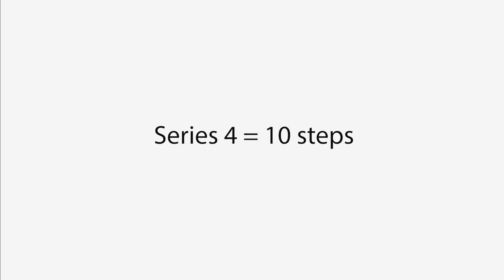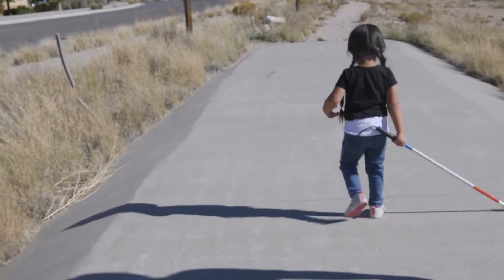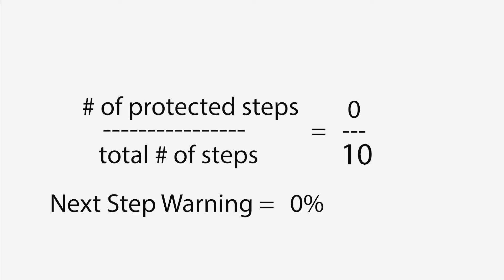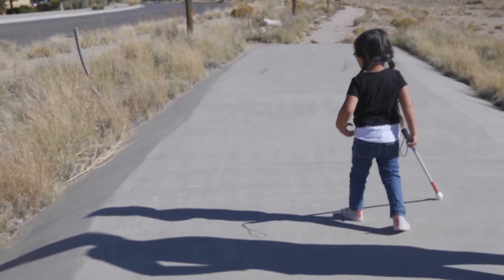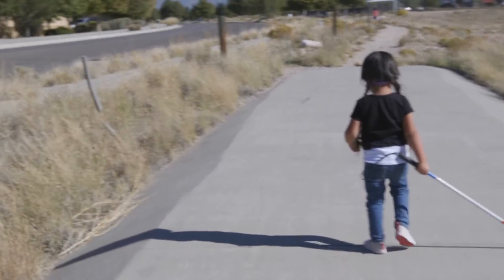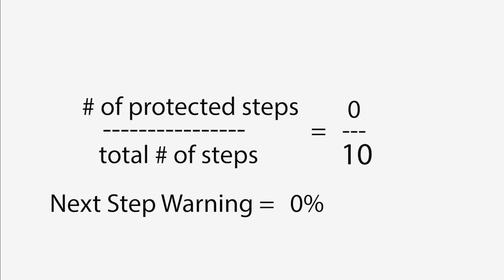Series four, 10 steps. In the quick version, it's very obvious that the cane is not in front of Audrina's steps, also known as zero next step warning. And in the slow version, we can see that very clearly — there are no protected steps, or zero next step warning.